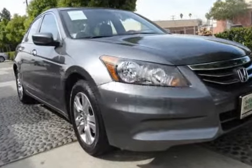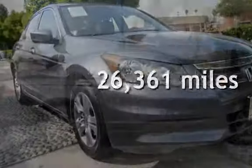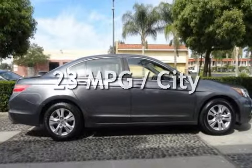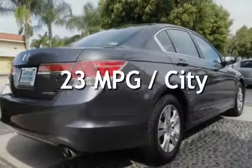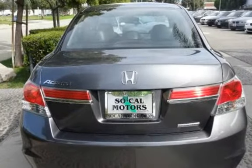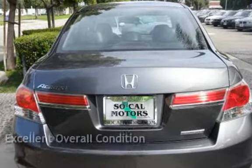This Honda is a great value with less than 27,000 miles on the odometer. Estimated fuel economy for this vehicle is 23 miles per gallon in the city and 34 miles per gallon on the highway. This vehicle is in excellent overall condition.